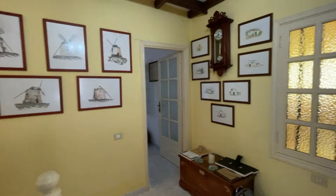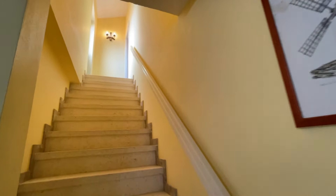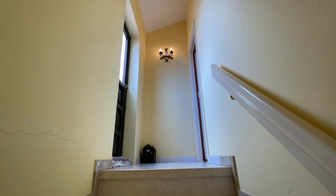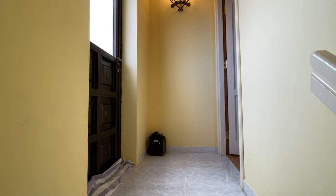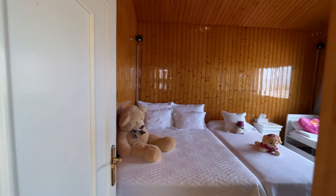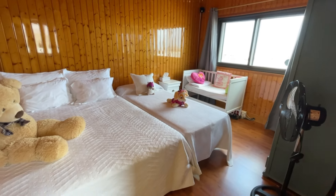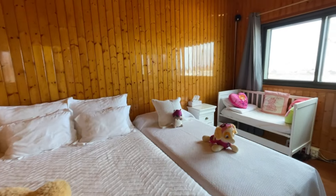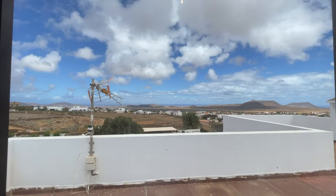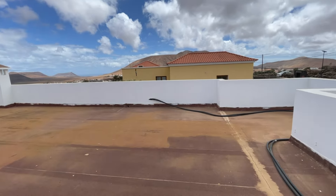Just before we go downstairs to show you the garage and the really modern annex, let me lead you up to the rooftop terrace. You've got rather short steep stairs that lead up here. Before I take you to the terrace on the left, firstly there is a further room on the right hand side - really tall ceilings, wood clad, used as a kids' bedroom or overflow for the family. You do have some phenomenal views across the terrace there to the countryside.